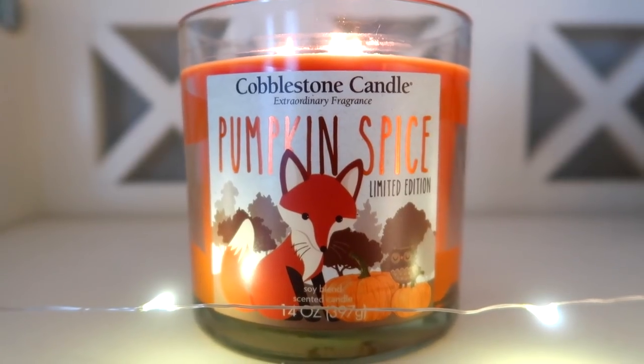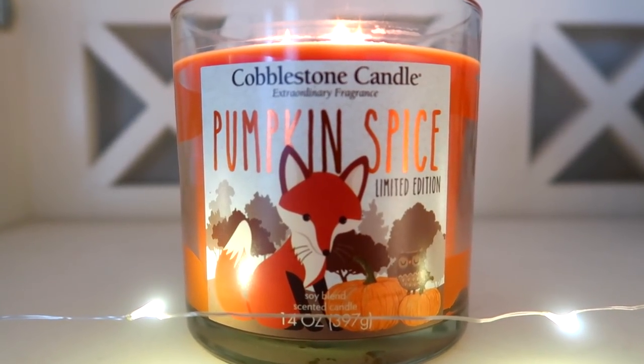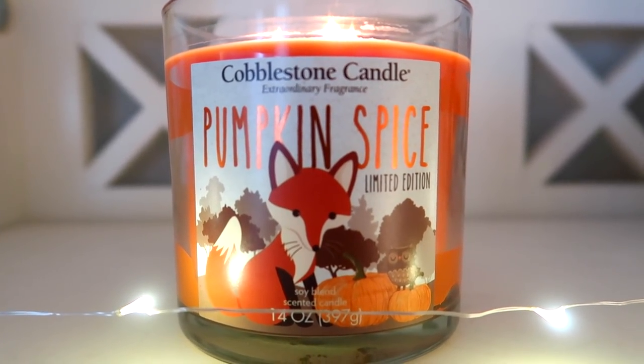Of course, since they had their fall stuff out, I couldn't resist getting a pumpkin spice candle. It smells so good — so cozy, like the ultimate cozy. I really love the packaging too. There's a little fox hanging out with his owl friend in a pumpkin patch, and it's just so cute.